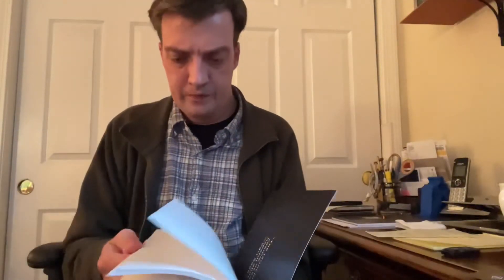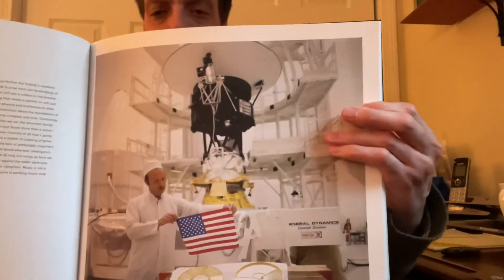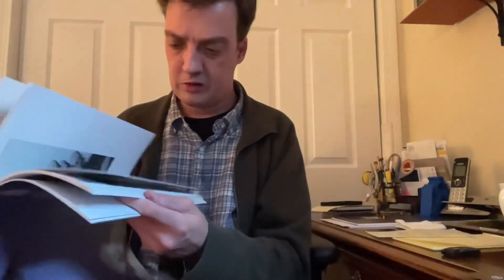I know they have recently updated the technology on the antennas so they can still communicate with them after all these years. Really one of my favorite pictures here — you have the probe itself, and this shows the two gold discs being installed on the two probes.